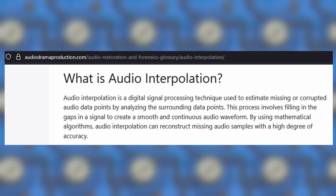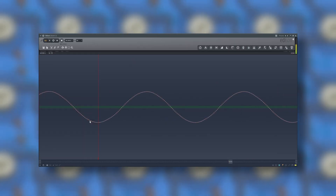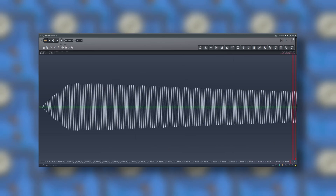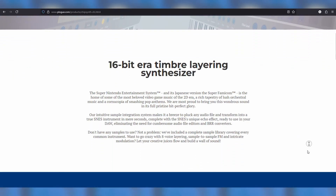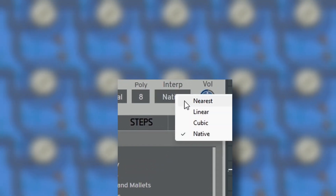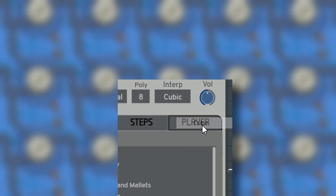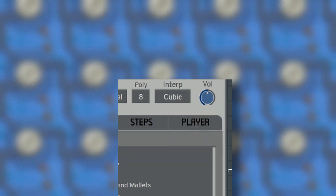Interpolation is basically a smoothing or anti-aliasing process that helps keep audio with low sample rates from sounding too crackly or crunchy, especially when played at lower pitches. I'm going to use a plugin called ChipSynth SFC, which is technically modeled after the SNES's sound chip and uses Gaussian interpolation, but it does come with an option for cubic interpolation, which is what the N64 used. Here's what a sample at 22 kilohertz sounds like with linear interpolation.